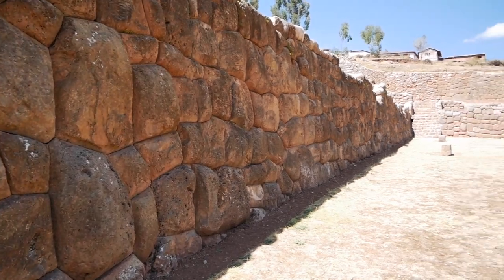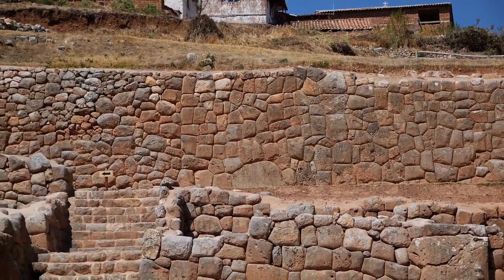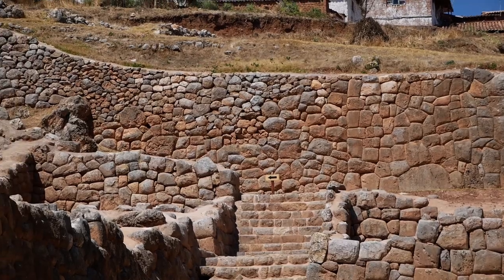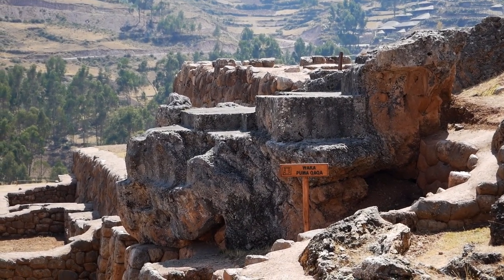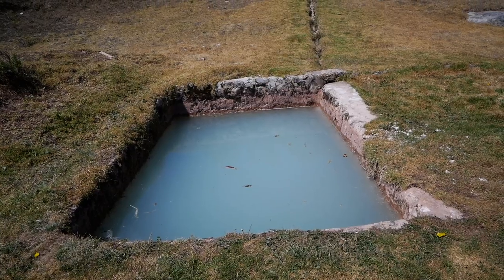The stonework, as always, is mind-blowing. You can see here where the original meets the rebuilt. Chinchero is also the mythical birthplace of the rainbow.